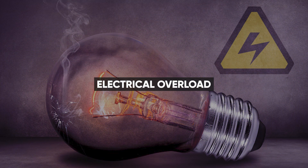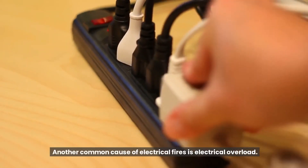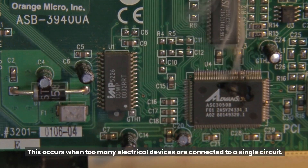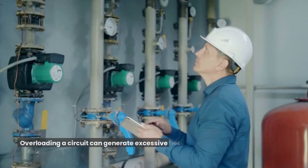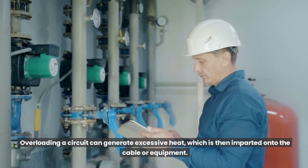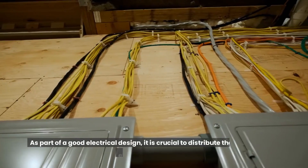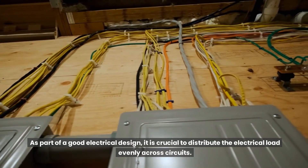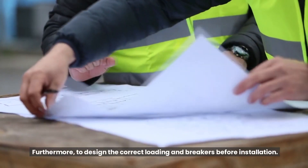Another common cause of electrical fires is electrical overload. This occurs when too many electrical devices are connected to a single circuit, thus exceeding that circuit's electrical capacity. Overloading a circuit can generate excessive heat, which is then imparted onto the cable or equipment, increasing the risk of fire. As part of a good electrical design, it is crucial to distribute the electrical load evenly across circuits and to design the correct loading and breakers before installation.